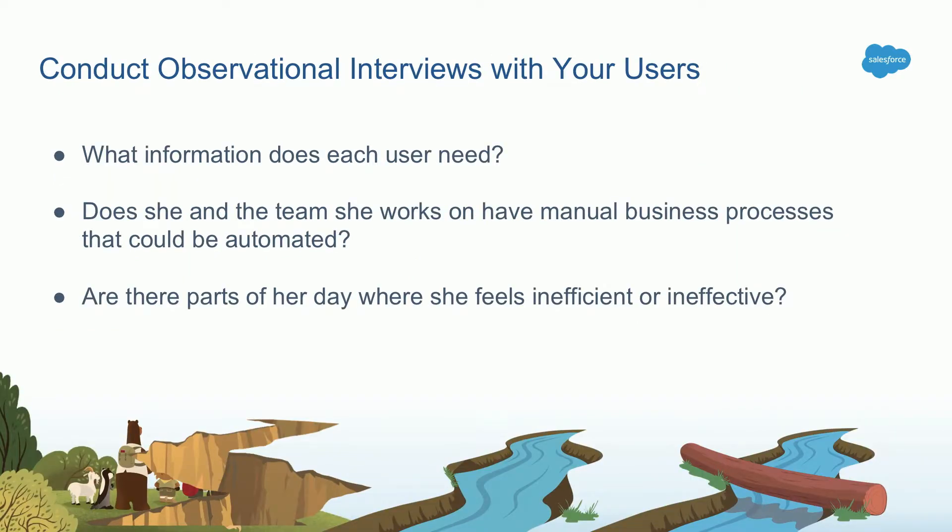When conducting observational interviews, look for answers to these questions. First, understand what information they need — what fields and data they access often in their day-to-day activities. Next, understand what the user and her team work on and what manual business processes they have, because that's where you can step in as a Salesforce administrator and add value by automating those processes. Finally, understand what parts of the user's day she feels inefficient or ineffective. That is an opportunity to step in with Salesforce and make them feel efficient and effective.